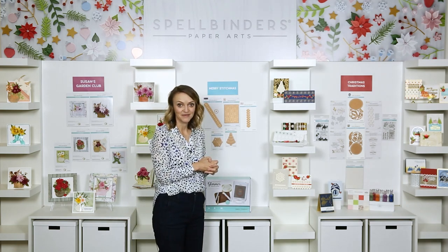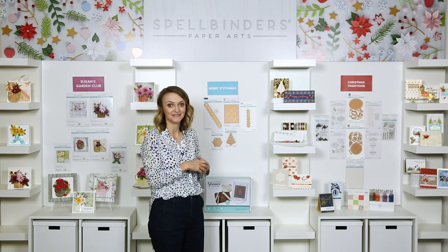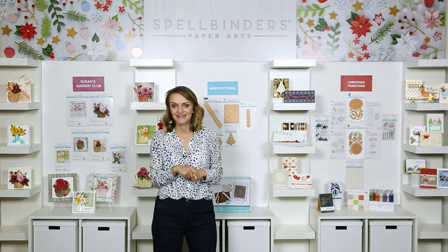We're super excited about the Stitchmas line and we have more stitching coming too — you'll see more in spring, so be sure to check that out.